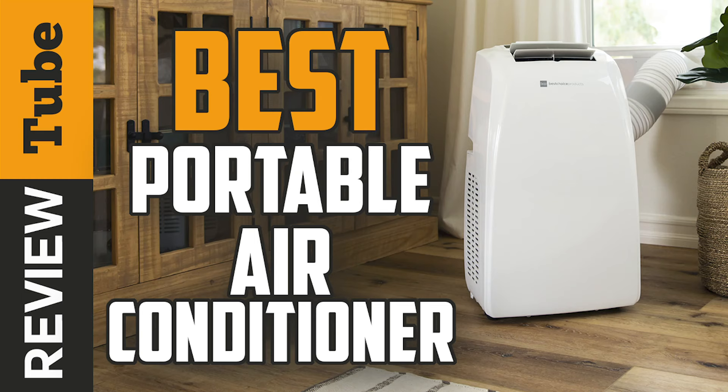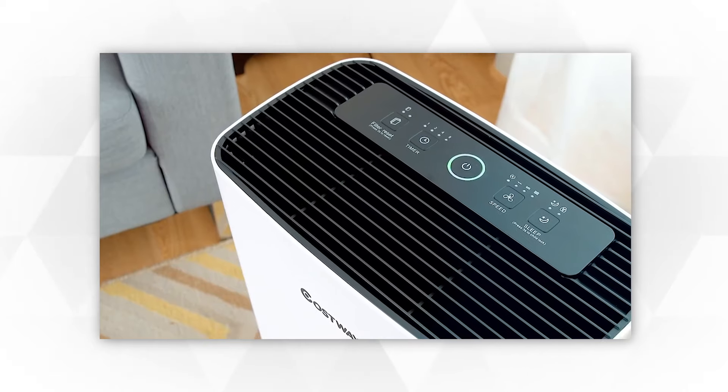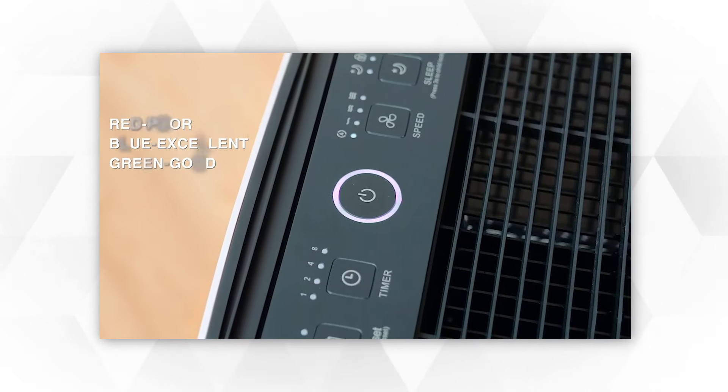Air conditioners are becoming an in-demand home appliance due to their convenience, versatility, and energy efficiency. They are a safe, effective, and hassle-free solution to our home. However, how can we know the best one since many kinds and models circulate on the market?